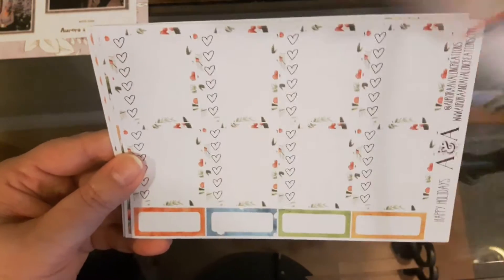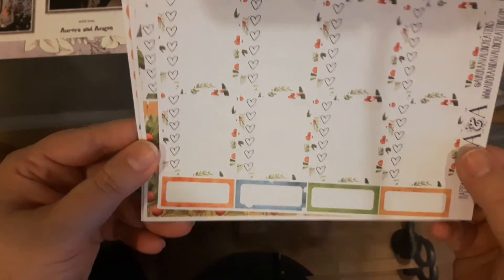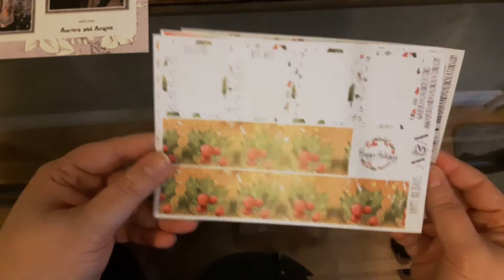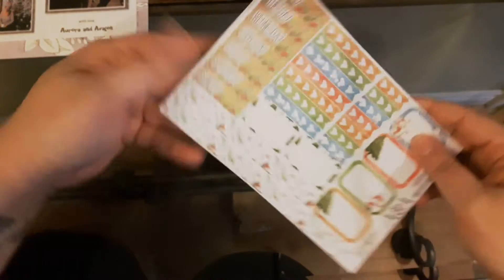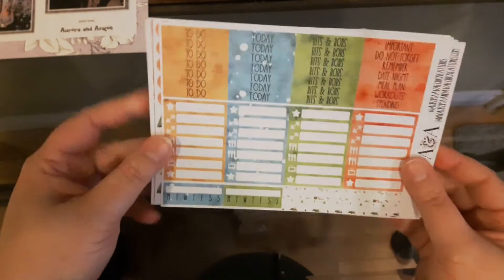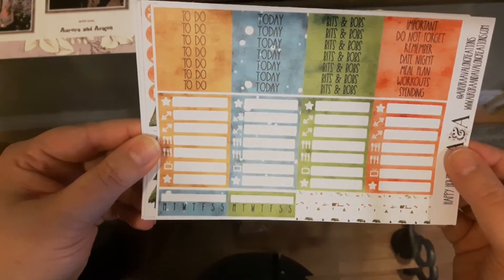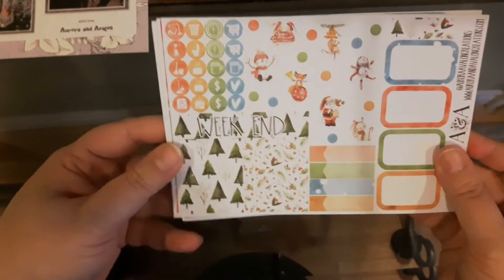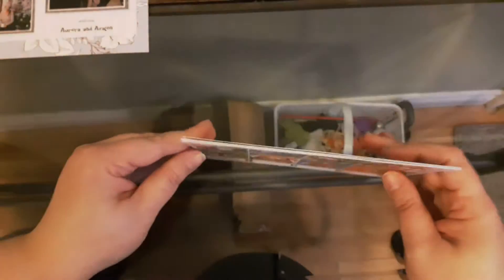Look how adorable this is — it's called Happy Holidays. I love the color, I love everything about it. I'll just do a quick flip through: you have your full boxes, your checklist, your washi. Wow, there is so much here — you get an awful lot in the kit. They do have sales coming up, so be sure to join their Facebook group and follow them on Instagram.